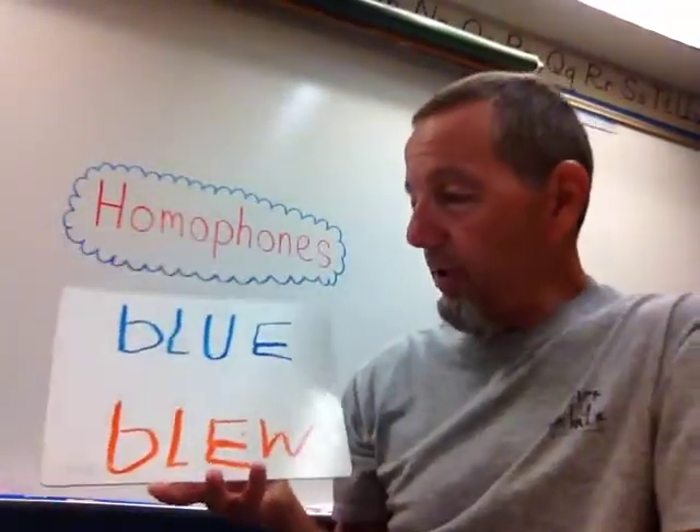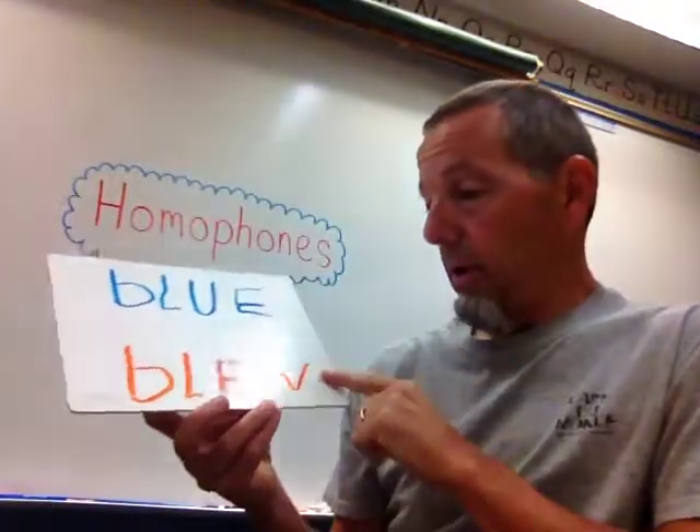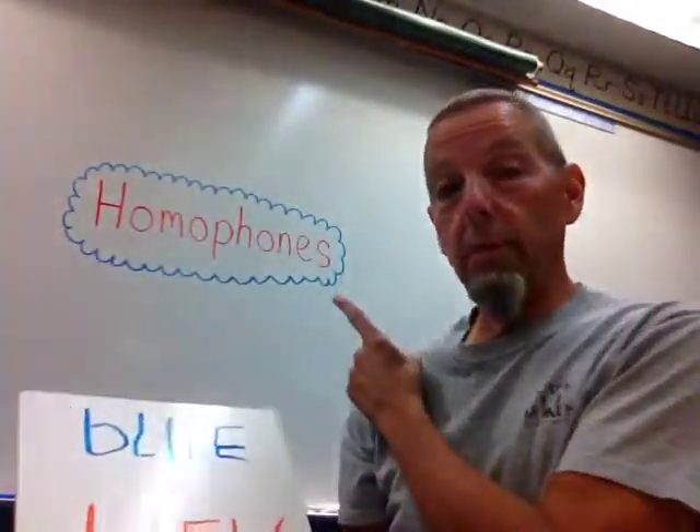"Blue" and "blew." One of these is a noun, one's a verb. They sound exactly the same, but they are spelled differently, as you can see, and they have different meanings. "Blue" is a color — blue shirt, whatever. "Blew" is a verb: I blew the candles out at my birthday party. Again, sound the same — homophones. Spelled differently, have different meanings.